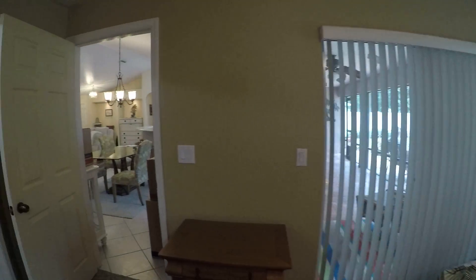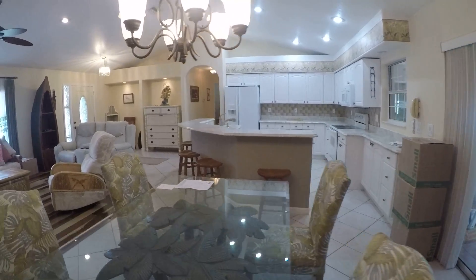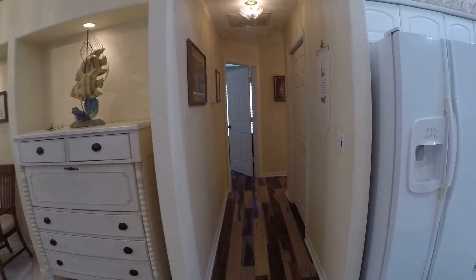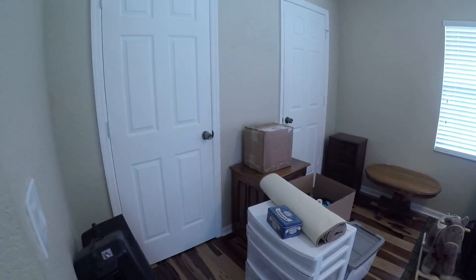I'm going to walk over and take a look at the guest side. The closet to the right — I think it's a pantry, or just a storage closet of some type. You can see the laminate flooring continues in here throughout both of these bedrooms. Bedrooms are a good size.